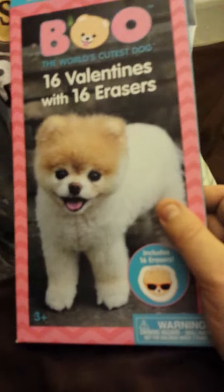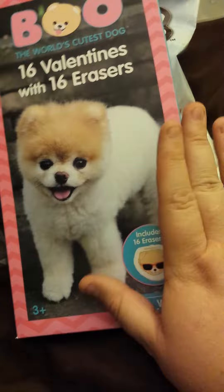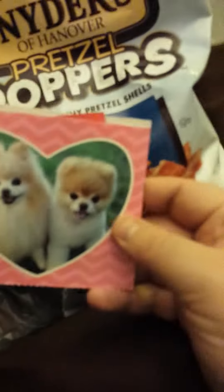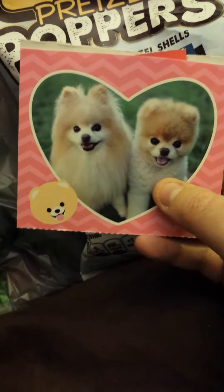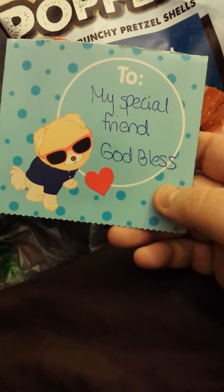I picked up one box and everything was gone — the cards, the racers, everything. So what I wanted to do is show you what they look like. They have this pattern and another pattern, and they give you these red stickers. I just went ahead and put them on there. So I put 'to my special friend, God bless.'